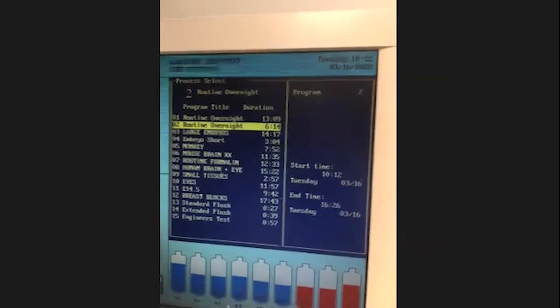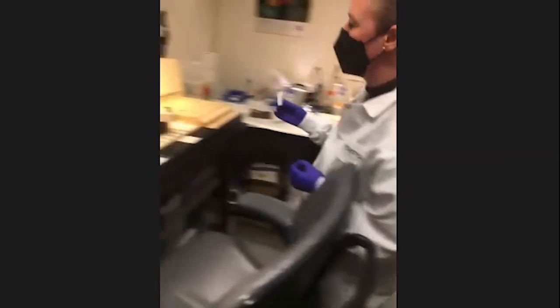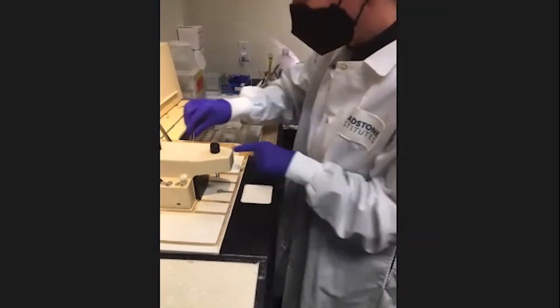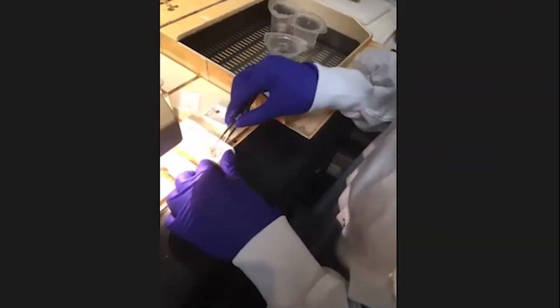After processing, the sample has no water anymore — the paraffin has occupied the space where the water was. The embryo is much bigger now with the paraffin, while the tissue itself has shrunk and has no water. Instead of water, it now has wax, which makes the tissue harder and easier to cut.